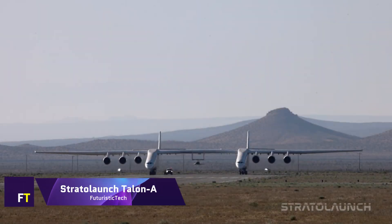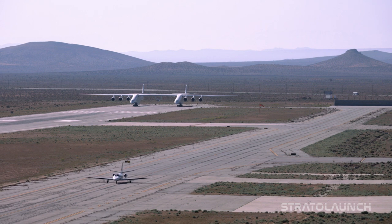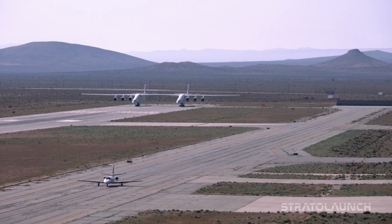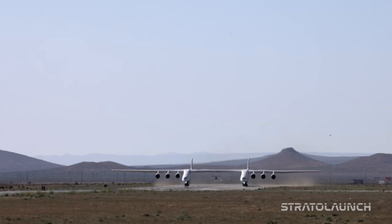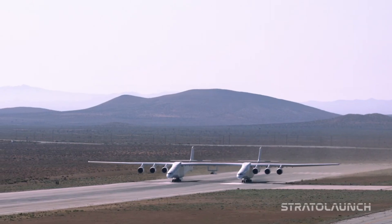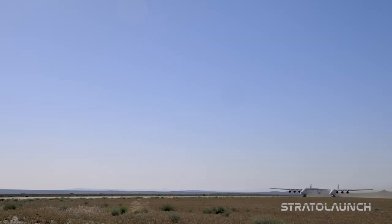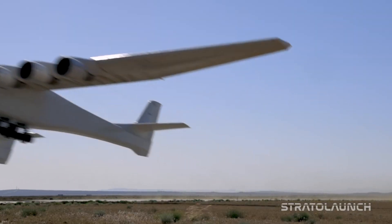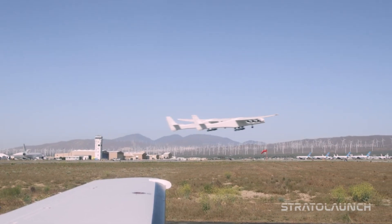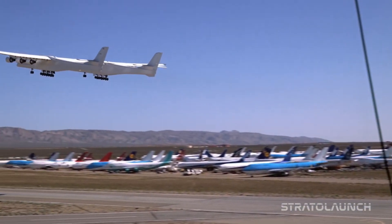The Stratolaunch Talon A is a hypersonic aircraft vehicle designed to be reusable and powered by rockets. Within the range of 3,800 to 5,300 miles per hour, it is designed to fly. The length of the airplane is 8.5 meters, and its wingspan is precisely 3.4 meters. The Talon A is supposed to be entirely recoverable and reusable, in contrast to its predecessor, the Talon A TA-1.